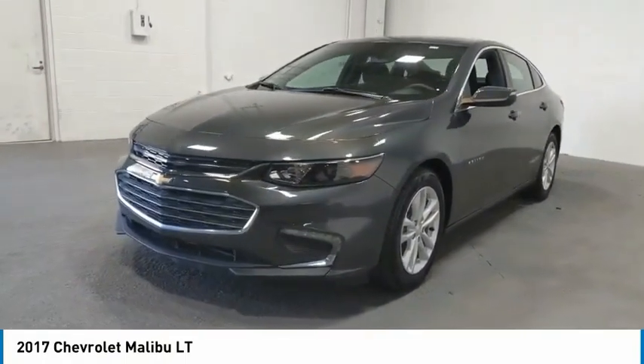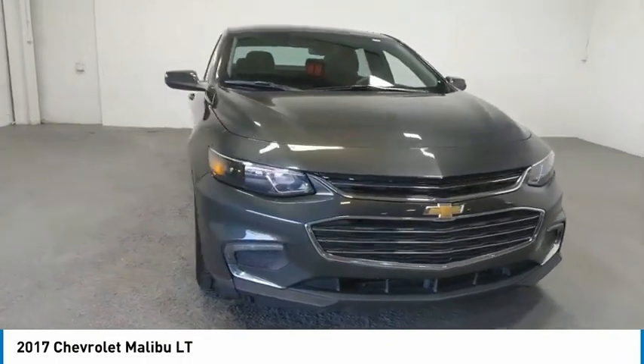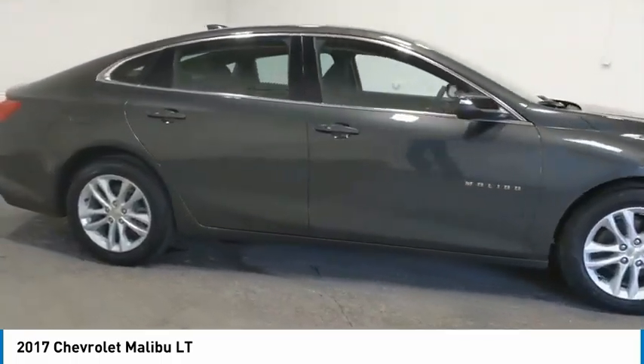Looking for the right vehicle? Check out the 2017 Malibu. A combination of performance and fuel economy, the Malibu is a great commuting car. Here are some of this vehicle's great options.